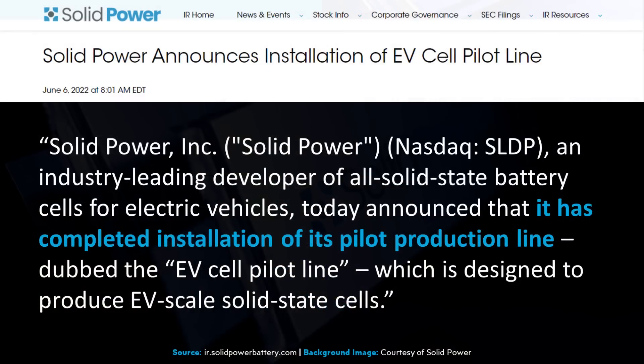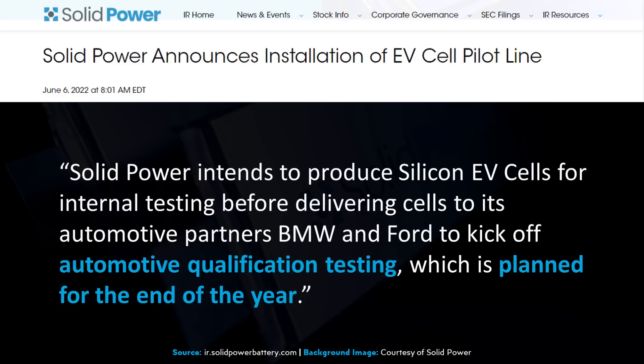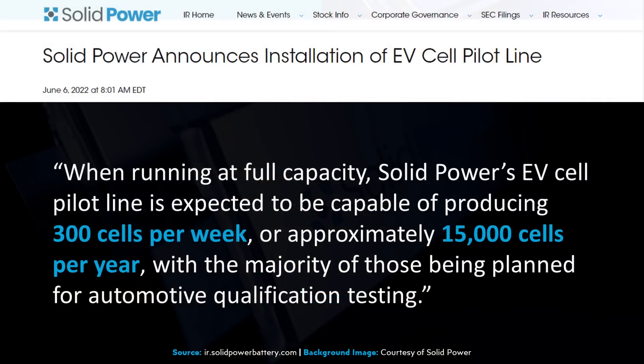When it comes to their plans for commercialization, as SolidPower mentions in this June 6 press release, they have completed installation of their pilot production line — their EV cell pilot line — designed to produce EV-scale solid-state battery cells. After internal testing, they're going to send batteries to their automotive partners BMW and Ford to start automotive qualification testing, planned for the end of the year. When running at full capacity, SolidPower's EV cell pilot line is expected to produce 300 cells per week, or approximately 15,000 cells per year, with the majority planned for automotive qualification testing.